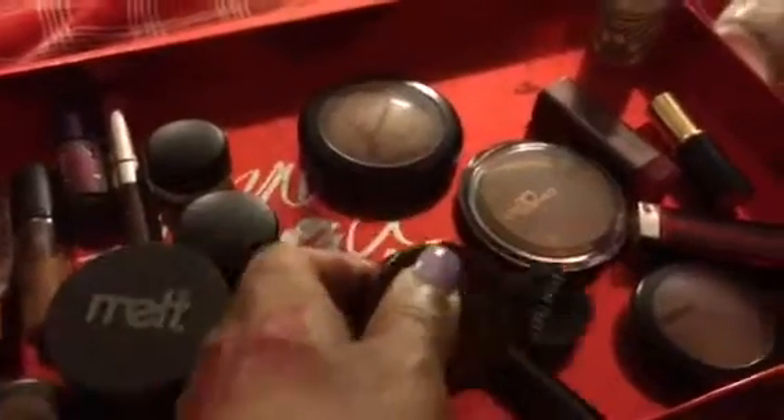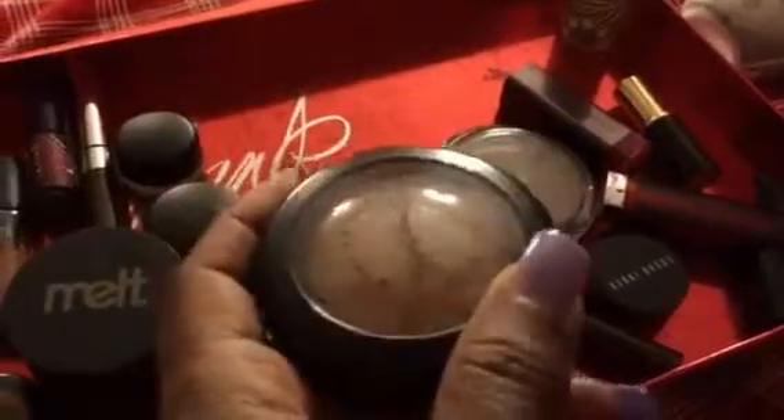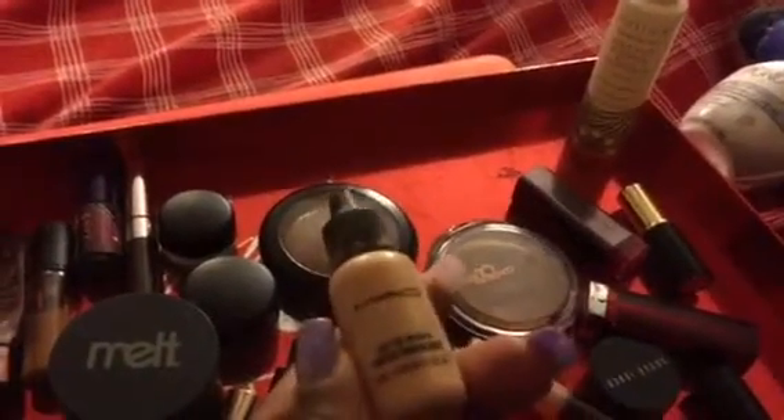My blush is going to be between Chocolate and Blunt. Blunt is going to serve as sort of a contour — these might be used on different days. And this is MAC's Gold Deposit, which is going to highlight my nose, my Cupid's bow, and my cheeks. Also, Rebel Luster Drops as well — those are going to be my highlighters.